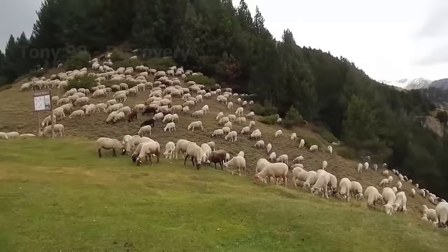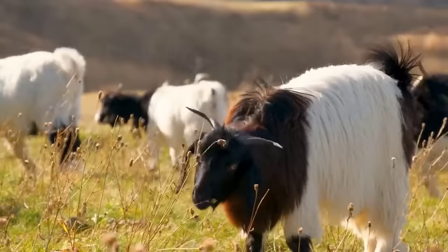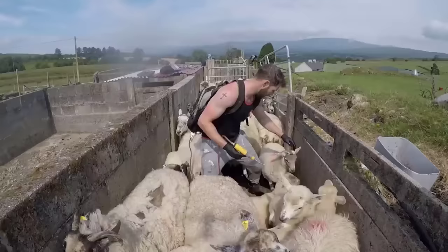As sheep grow older and eat more grass, they face health challenges that their immune systems don't know how to deal with. Just like children, they can be vaccinated against common diseases.